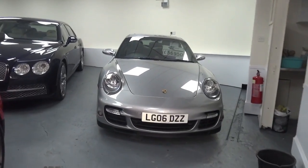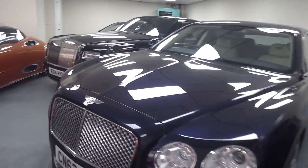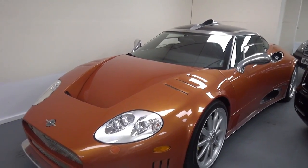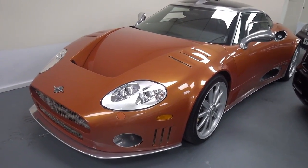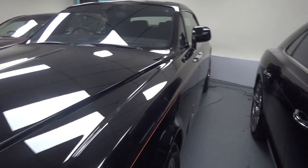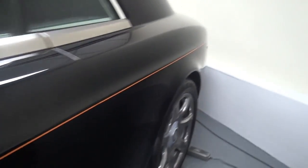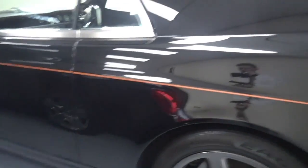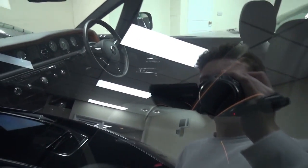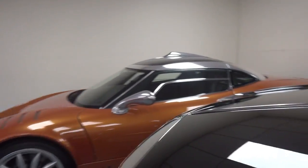911 Turbo. Bentley Flying Spur. Spyker C8 — I'm not sure if this is the LM85 or not, I don't think it is though. We've got a Rolls Royce Phantom but it looks to be a special edition Phantom. I can't actually see which one it is. It's got kind of a pinstripe down the side and it's got kind of orange piping inside as well.